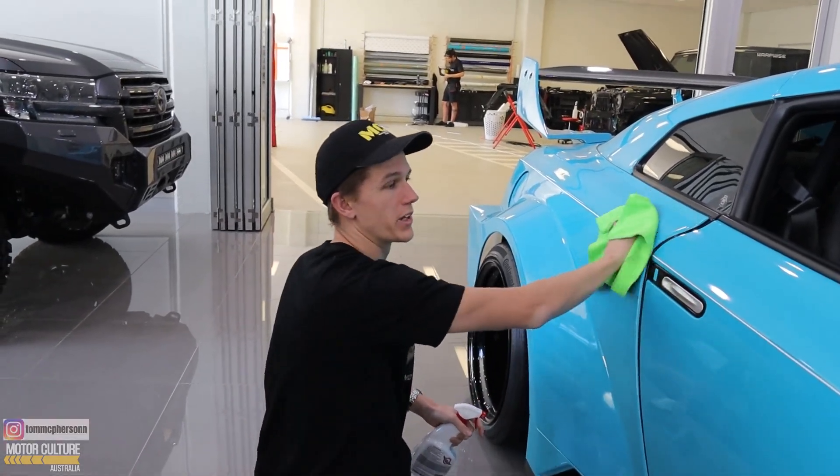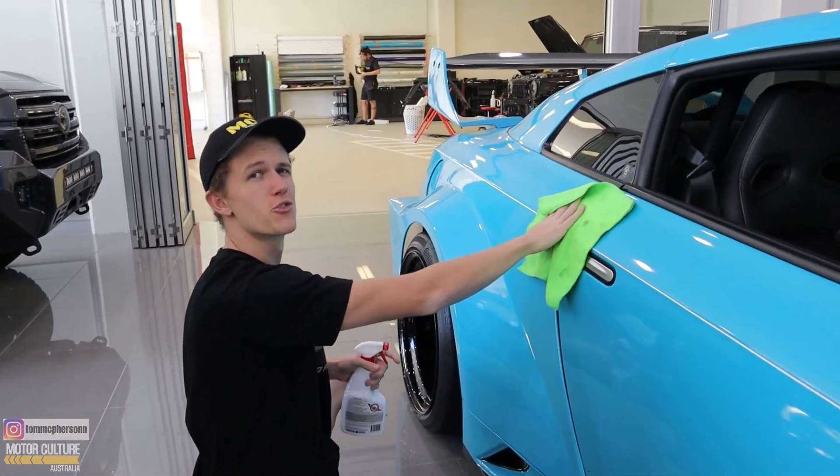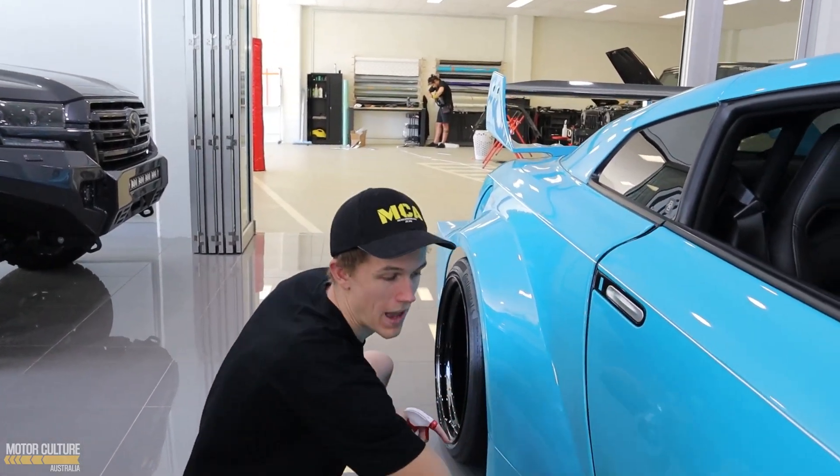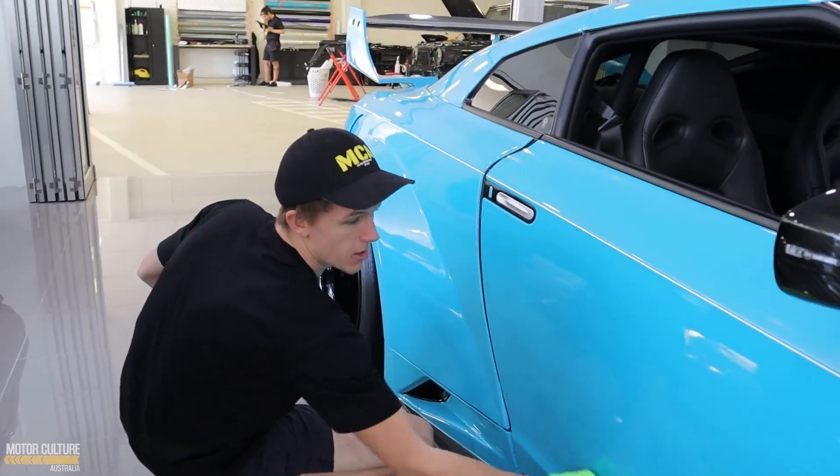Giving the GDR a quick little wipe down before we go get some wallpaper photos. They're in extremely high demand, so we figured we'd go take some cool shots and give you guys some wallpapers to work with — see what we can come up with.